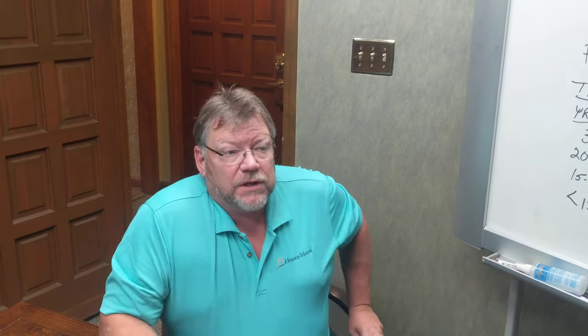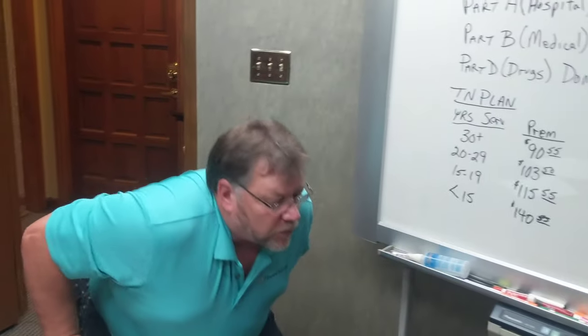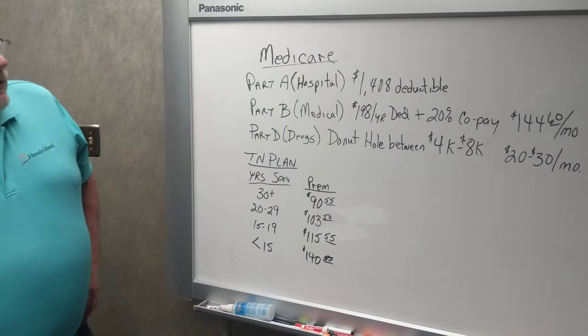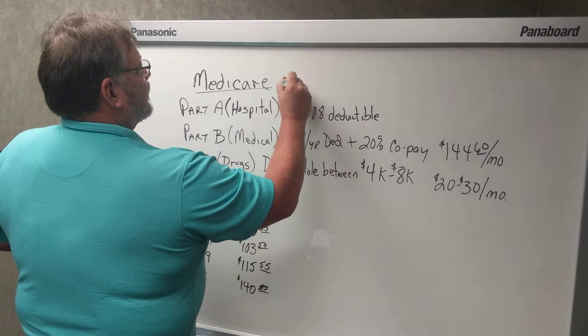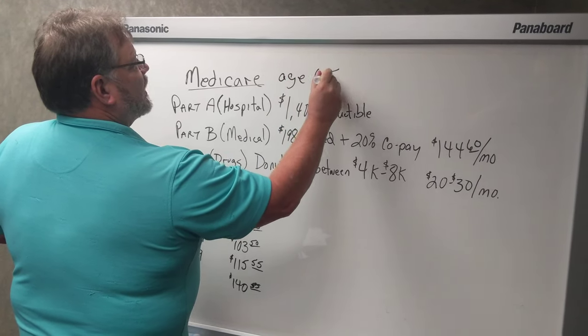Once you get to that point, then you go to Medicare. So when we go to Medicare, I've got some things on the board here and we're going to go over these. When you go to Medicare, that's at age 65 and beyond.